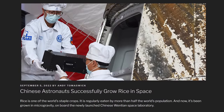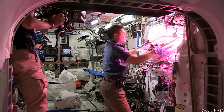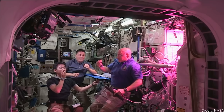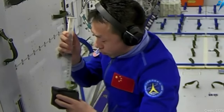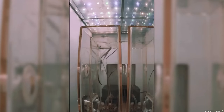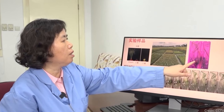Growing rice in space. Chinese Taikonauts on board the Tiangong Space Station were able to successfully grow rice in space. Growing vegetables in space is nothing new — the International Space Station has a greenhouse where astronauts grow leafy greens, mustards, even flowers. On the Chinese space station, they tried two varieties of rice: a standard variety and a dwarf variety, starting back in July. The standard variety has grown about 29 centimeters, while the dwarf variety has grown about five centimeters — which is actually the normal expected growth for these varieties, even on Earth.